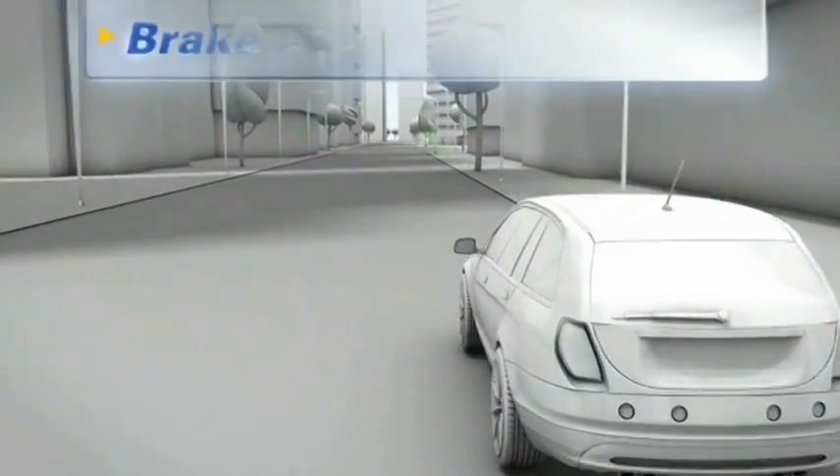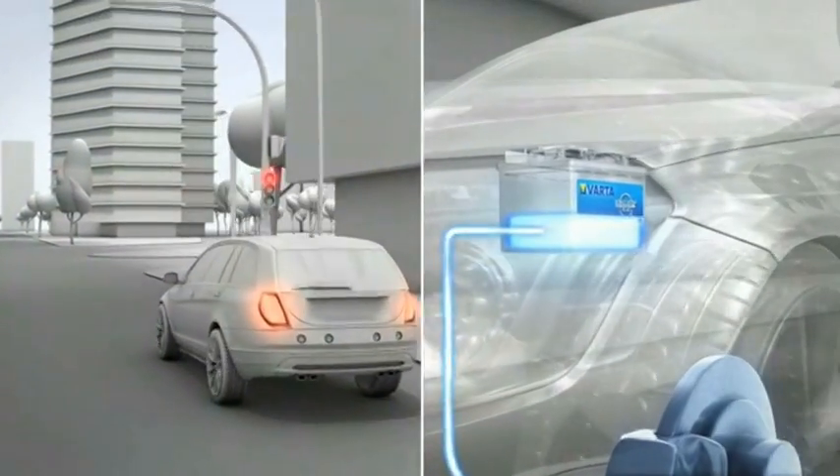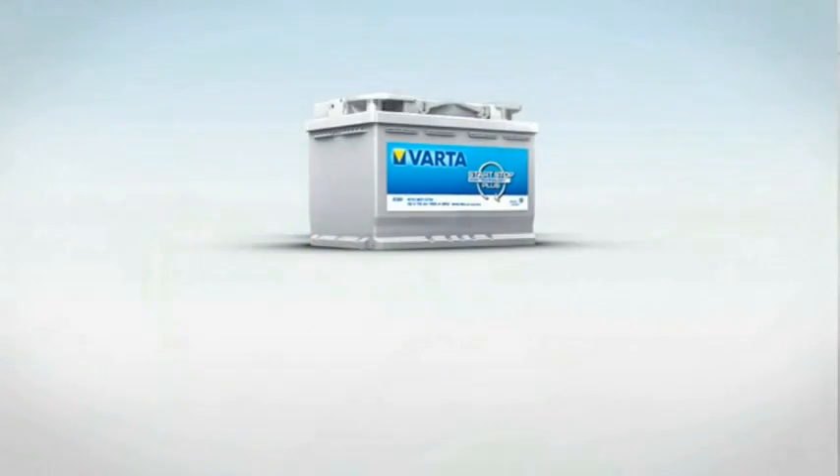Brake recuperation helps save even more energy. A generator converts brake energy into electrical energy, which is then used to recharge the battery and helps to further reduce CO2 emissions and fuel consumption.